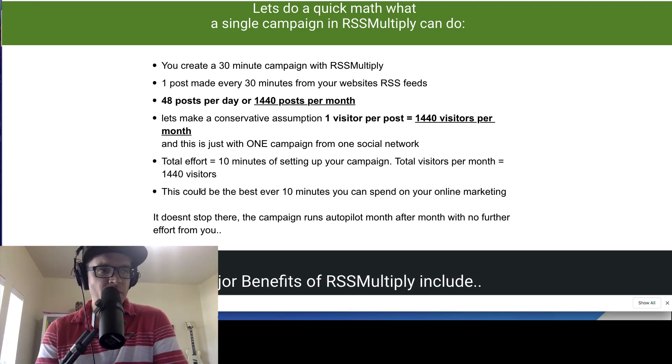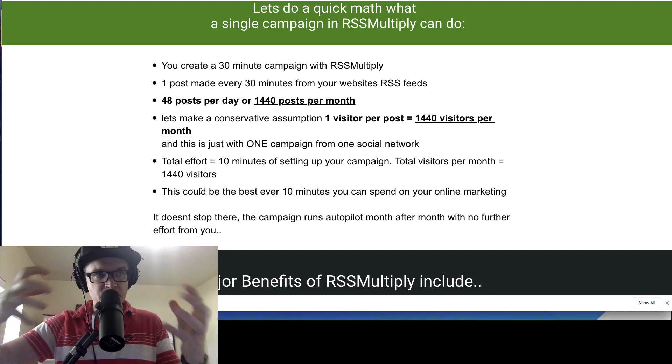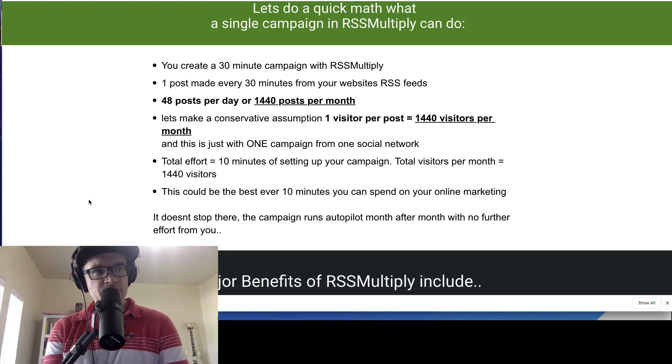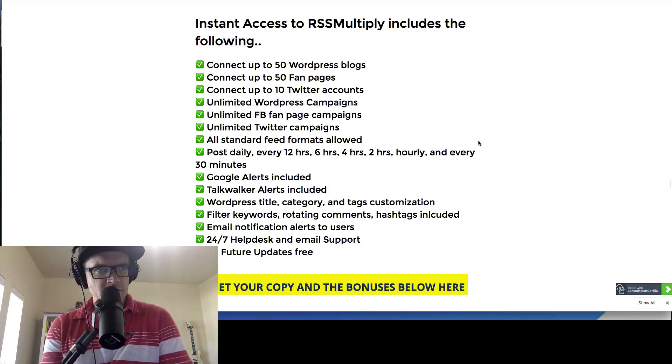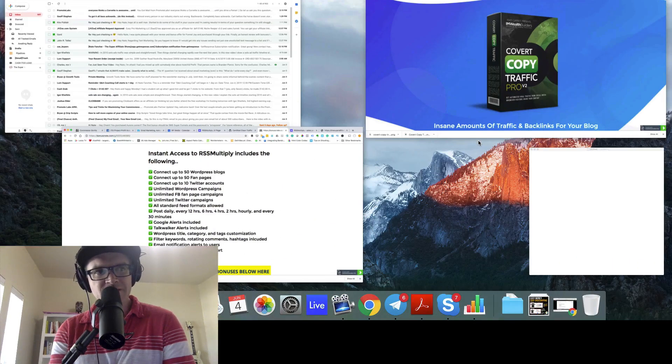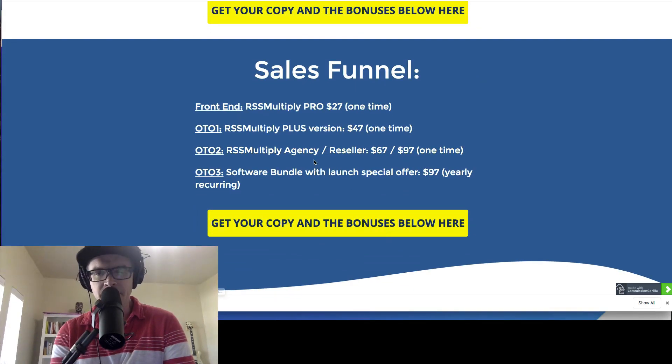So basically what RSS Multiply is doing is pulling content from RSS feeds and putting it onto your blog. Let's talk about the sales funnel — to be honest, there's just not a lot of information on it. I can't really tell you much, which I unfortunately hate.